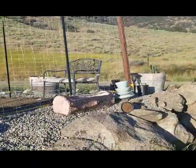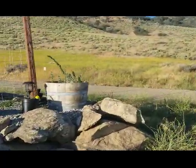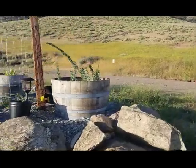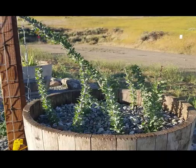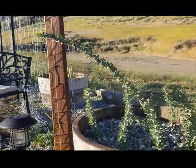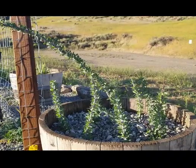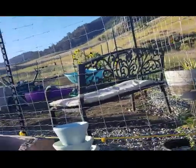I want to show you these ocotillo that were given to us. These were those sticks that we stuck in the pot over here, and look — they've all rooted and all have leaves on them now. They're doing great and I'm so excited about that. I can't wait to see them flower next year. We'll separate them and put them in their own pots.